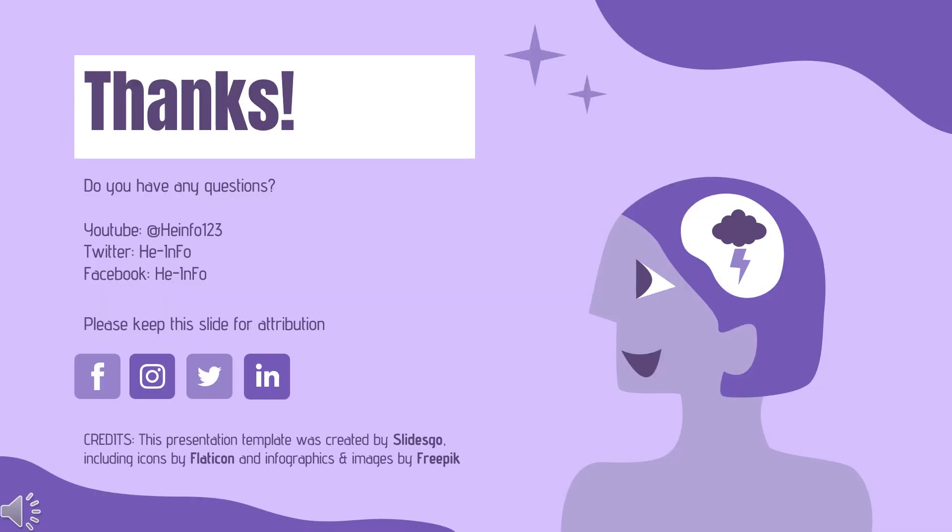That's all the information about lormitazepam we collected. Thanks for listening. Do not forget to like, share, and subscribe to the HeInfo channel if you like this video to get more health information.